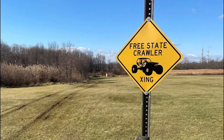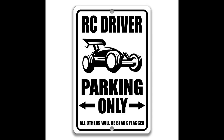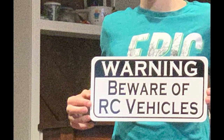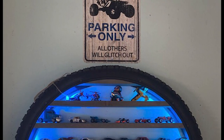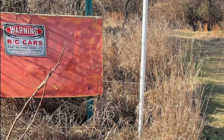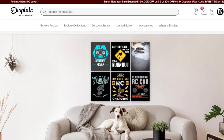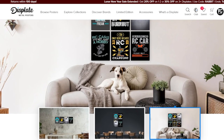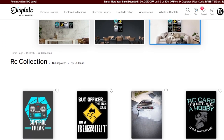Etsy also has a wide variety of signs available, from vintage metal signs to modern acrylic designs. These signs make great additions to your garage or workshop, and are sure to be a conversation starter among fellow RC car enthusiasts. Although I found some cool signs on Etsy, I prefer Discplate for metal signs and posters. They have truly one-of-a-kind designs that are wall-mounted, sturdy, and above all, durable.